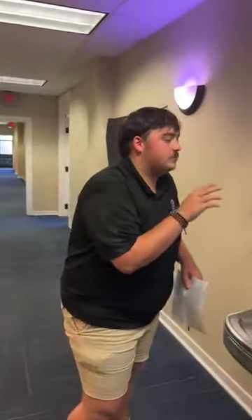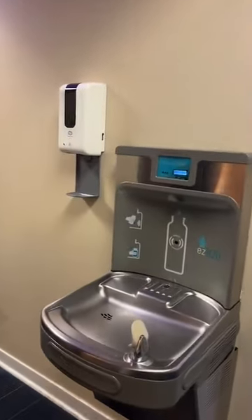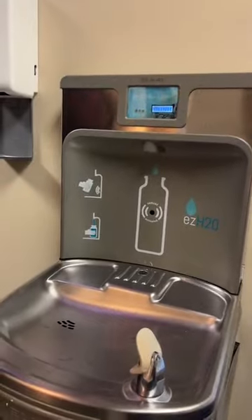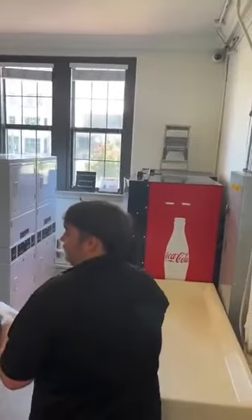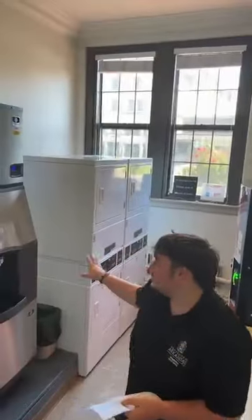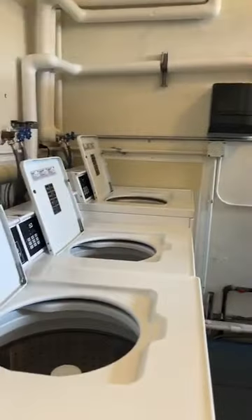Before we go into the laundry room, I want to say there are several different water fountains on each floor, which is great. You can fill up your water bottle — very convenient especially in August when you move here and it's very hot. Now in the laundry room, there are three washers and four dryers, plus an ice machine and a couple of vending machines.